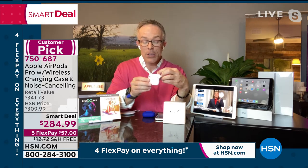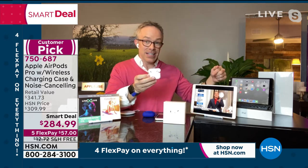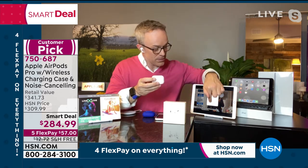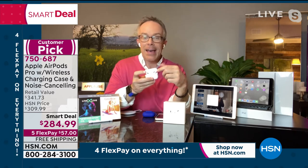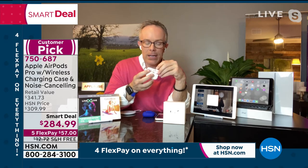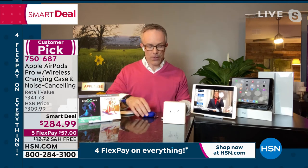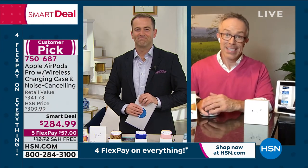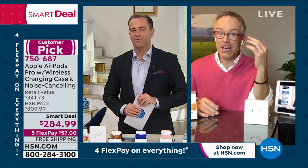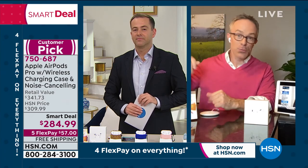The pairing process is simple — open the case, it finds the device, and just like that you connect. Bill appreciates the AirPod difference. He's been wearing them for the last two and a half hours, and that's a long Zoom call — but you don't get ear fatigue and you hear everything clearly. They are even more comfortable than regular AirPods, and the noise cancellation takes you to a whole new level.